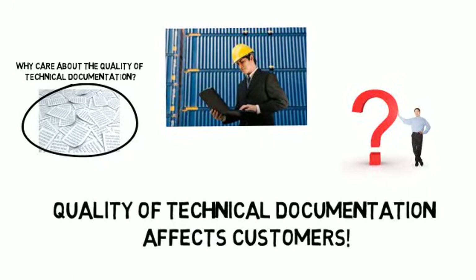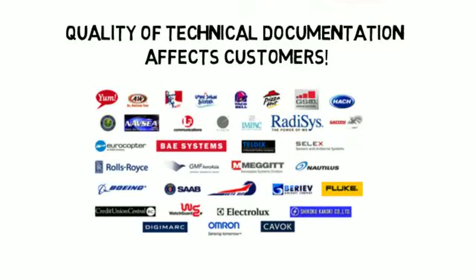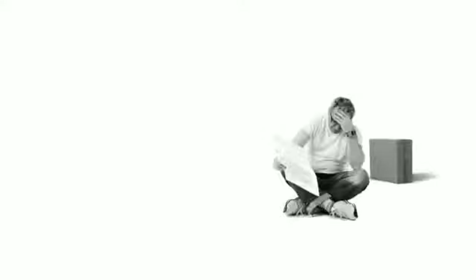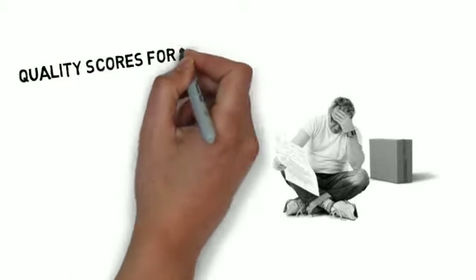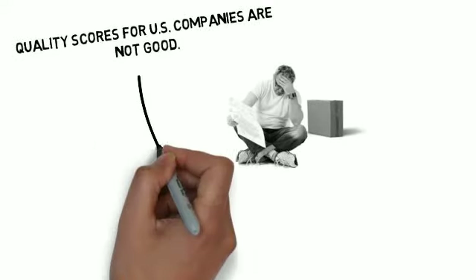Why should you care? For the same reasons that Philips Healthcare, Boeing, the FAA, Honeywell, and American Express do — low-quality technical documentation can be very costly. On a scale of 1 to 100, the average quality score for the technical documentation of a U.S. corporation is between 10 and 30.